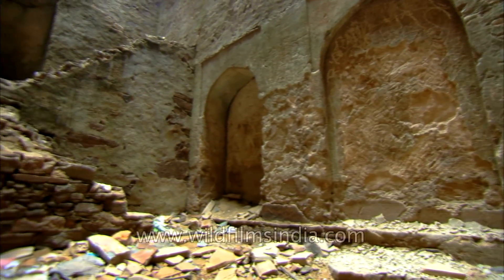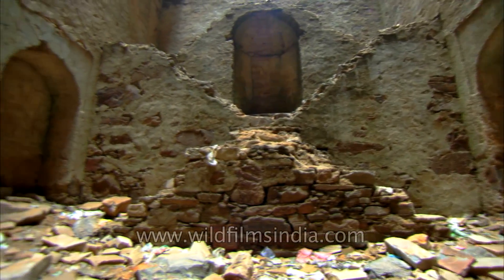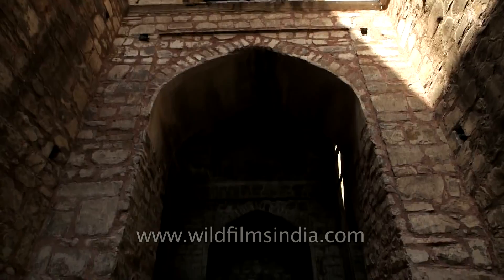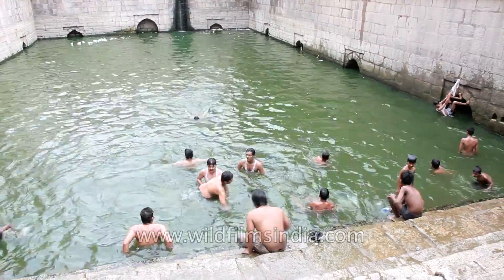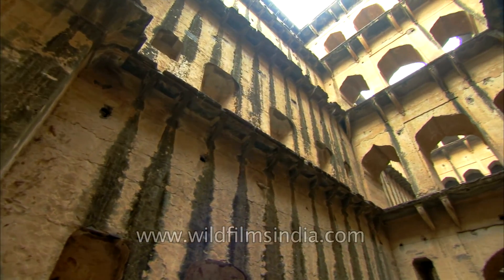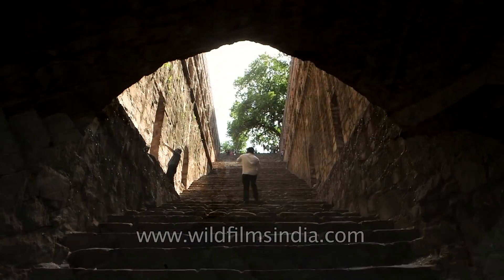Today, most of these stepwells lie in a dilapidated state that urgently calls for conservation and public awareness. Debris lies in the topmost section of the steps, making them difficult to access. The stepwells may not be serving their original purpose, but water does fill up in these Baulis during the monsoons. It is about time these stepwells were restored, cleared out of all the rubble, making it safer for people to visit these magnificent places.